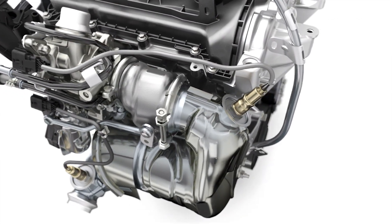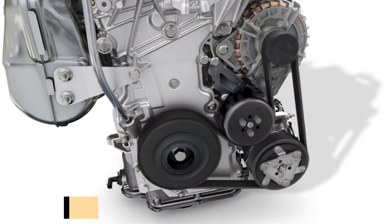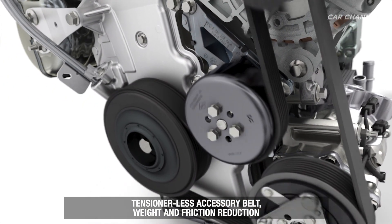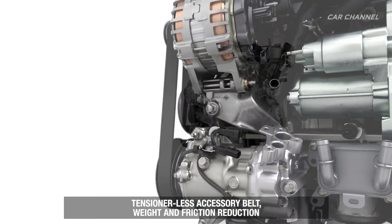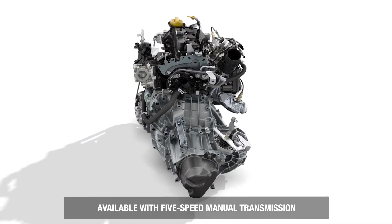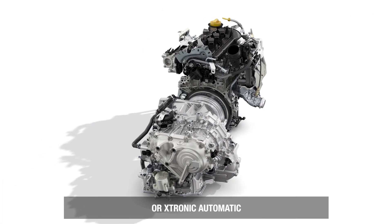Launched in France on July 30, 2019, the TCE100 is available across the Access and Essential trim levels of Duster at prices that are as affordable as ever. Duster continues to be available with TCE130 and TCE150 petrol engines as well as the Blue dCi 115 diesel engine.